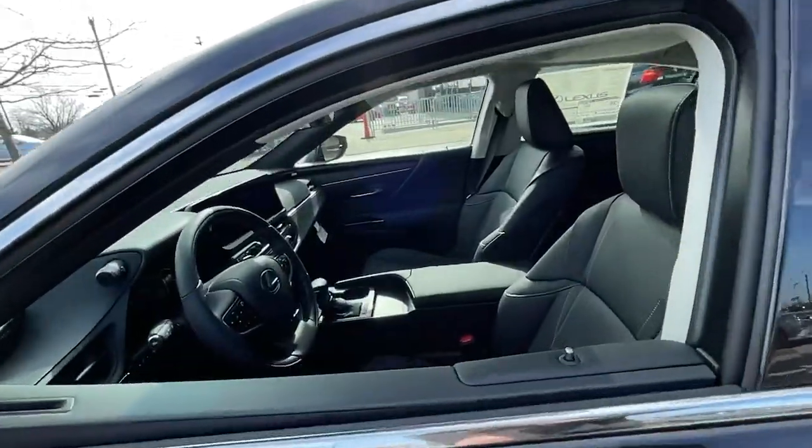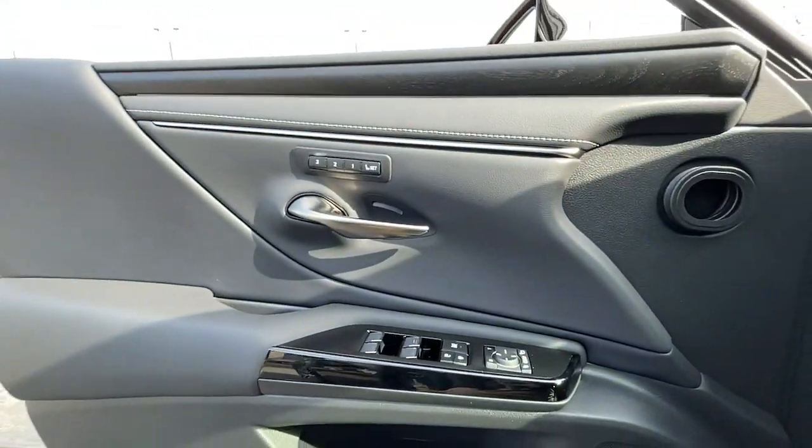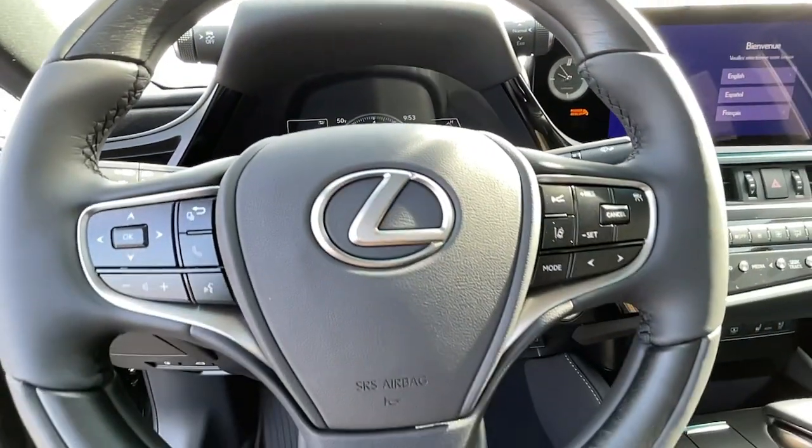The following are some of this vehicle's highlighted options: Apple CarPlay and/or Android Auto, navigation system, hands-free liftgate, heated driver's seat, keyless entry, and woodgrain interior trim.